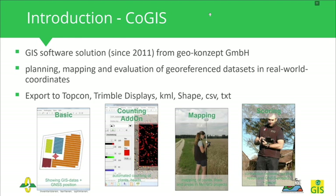KOGIS is our own GIS software solution, born in 2011, with development done in-house. One of the main applications of KOGIS is the planning, mapping, and evaluation of geo-referenced datasets. One of the big advantages is that the data are in real-world coordinates. You can work with and export data in machine-readable formats such as Topcon and Trimble displays, ISO XML, KML, Shapefile, CSV, or TXT.